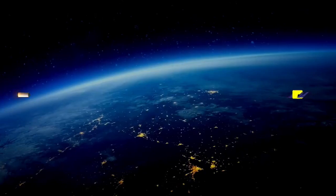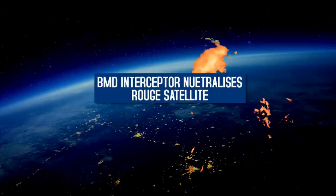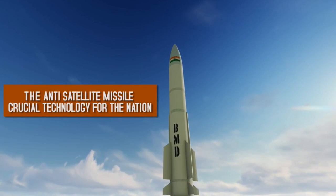The missile locks on to the incoming satellite. It hits the target and neutralizes it successfully. The anti-ballistic missile is crucial technology for the nation.